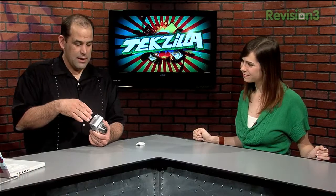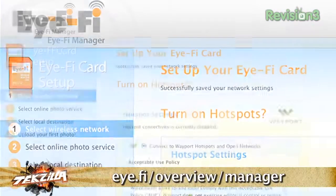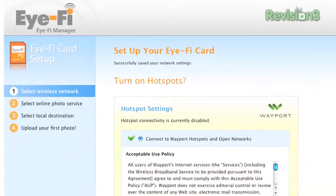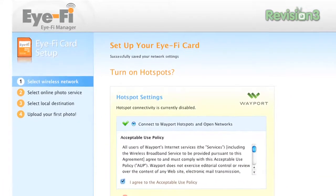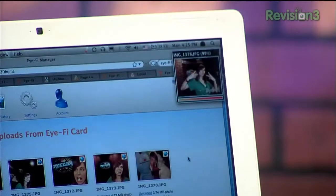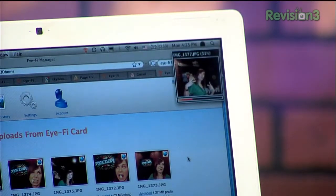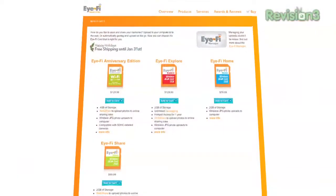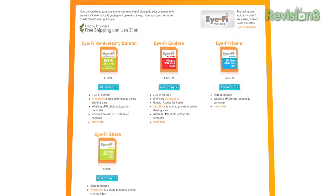You create a login with your email, set it up to log into your Wi-Fi network at home, and as long as the iFi manager is running on your system, when you turn your camera on inside your house or office, it'll automatically start uploading. You can see the pictures downloading — it's actually fast, almost as fast as you can take them. The $100 Share model steps up from the $80 Home model.